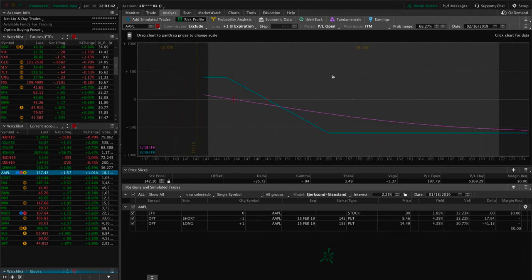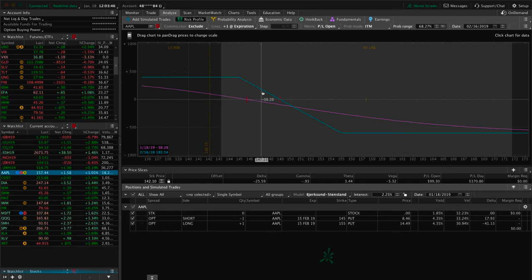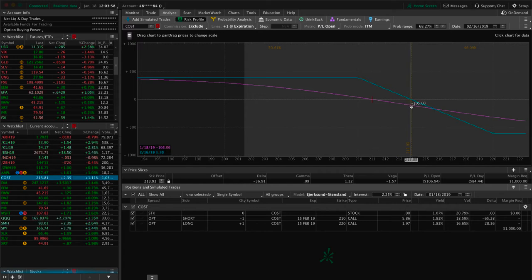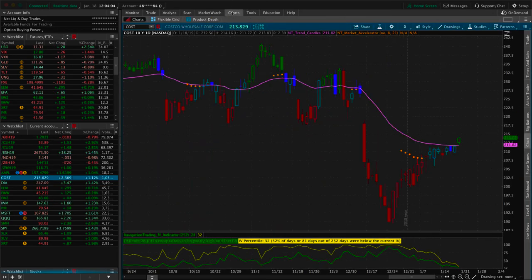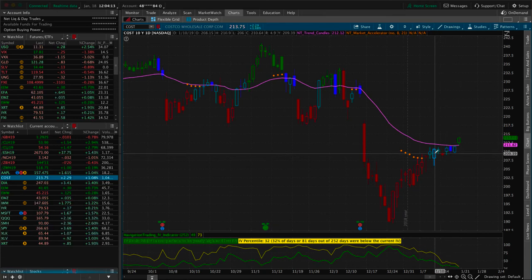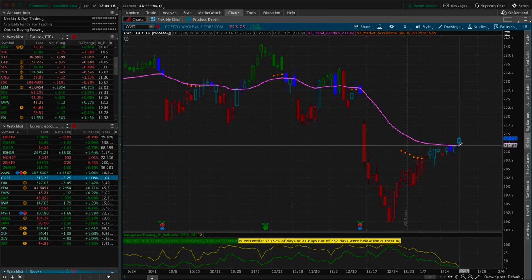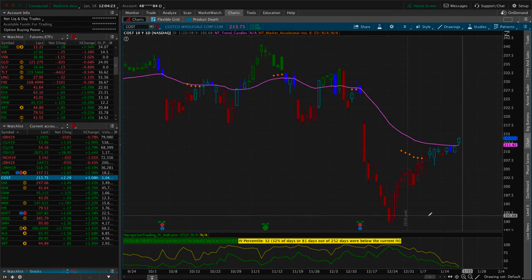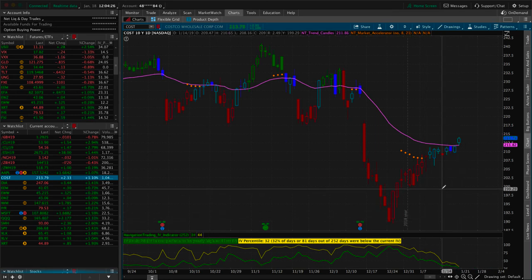We've got a long put vertical in Apple for short delta exposure — with the rest of the market moving up, price has moved out of range, just looking for some downside to get back in range. In Costco, we also put on a short delta trade; prices are hanging out near the break-even. We had that huge move down after earnings, then it popped back up. We were hoping for a continuation to the downside but the strong market has pulled Costco up as well. No earnings coming up soon, so just continuing to hold for that short delta exposure.